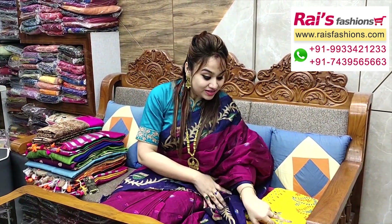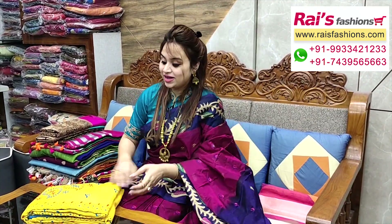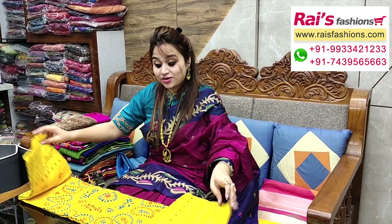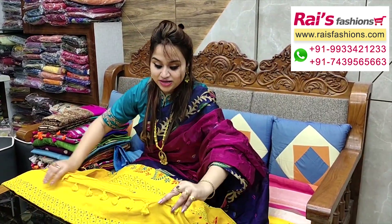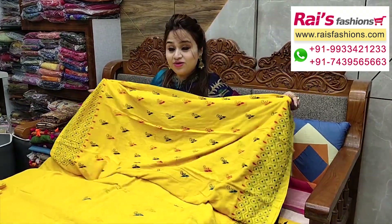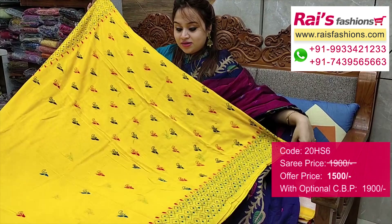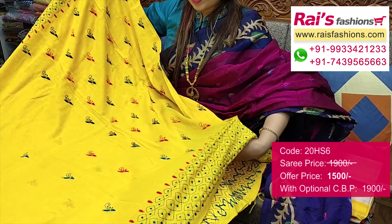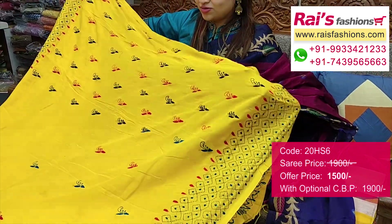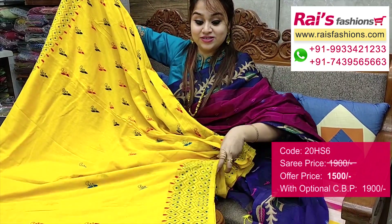This one — nice color combinations, khadi cotton silk material with hand katha stitch design work. Bright yellow set with beautiful hand-picked katha work all over base, very bright yellow. Full base part, border portions — fully hand-picked katha stitch design work border, khadi cotton base with beautiful buta design, very trendy and smart bright looks.